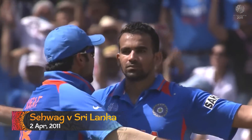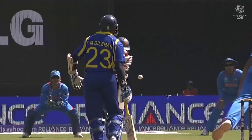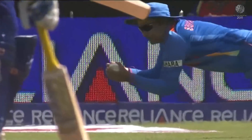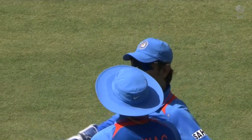Good catch at first slip — taking a very sharp catch. Taranga threatened on a few occasions to find the edge, and on this occasion he was successful, but the Indians even more successful in taking the catch.